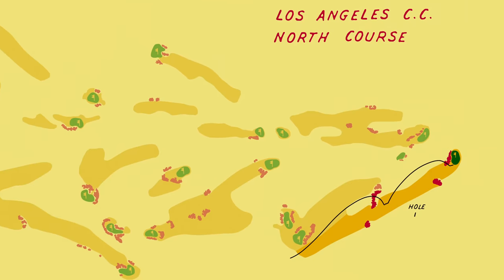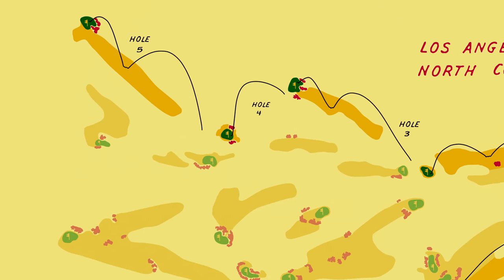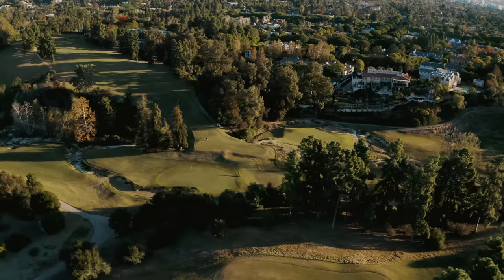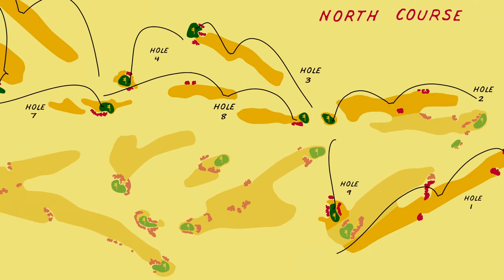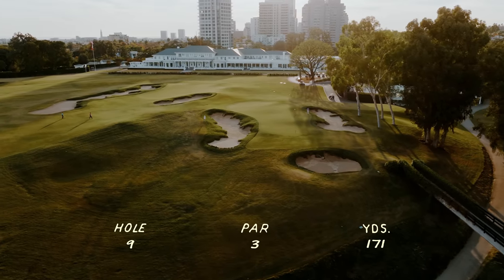And then you're just meandering your way up — holes two, three, four, five. Four is down, but you're constantly working your way to that high point. And you play off it on six, and then you're working your way down seven, eight, and then you're back up onto the plateau on nine. And then the back nine, you're setting up and just kind of playing mostly along the high ground.